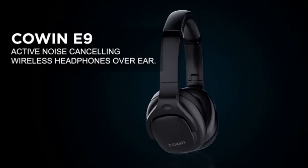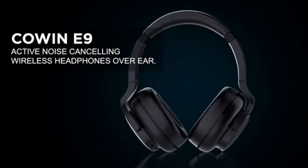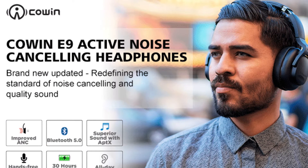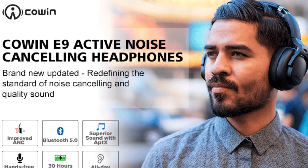Today, we will be talking about the Cohen E9. In this Cohen E9 review, I'm going to be showing you the important features of this headphone before you consider buying one for yourself or not.